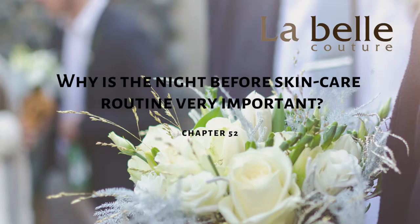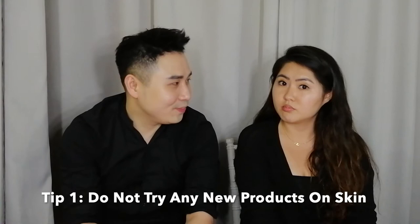So for our first question: why is the night-before skincare routine very important for brides for their wedding the next day? Basically, the take-home about the skincare routine the day before the actual day is to not try anything new. Because a lot of people will say that since it's the night before the wedding, they will usually do something more extensive. But if you have been following up with your normal routine, a normal daily routine should work just fine.